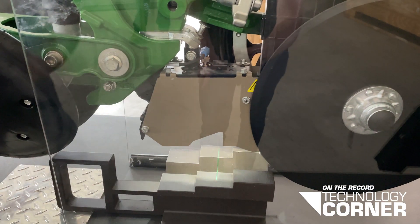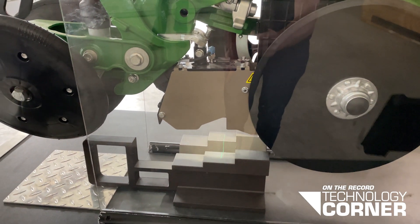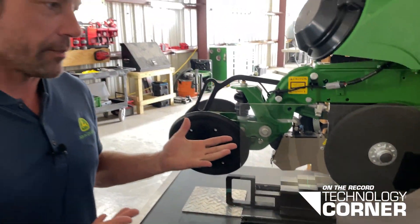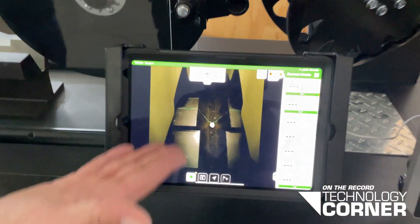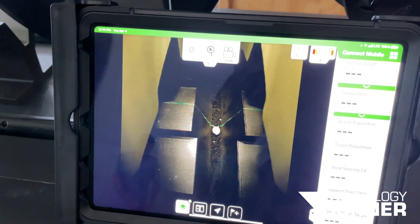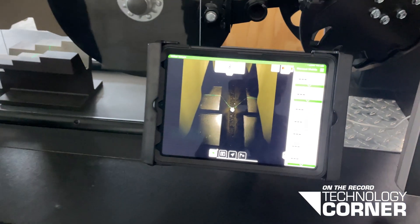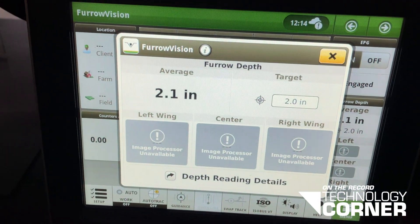The Furrow Vision product is made up of a camera, lights, and a laser — you can see that green part is the laser. Using those components, it identifies depth. In the cab, you can get a live video feed through the Connect Mobile platform on the Gen 4 display, where you can see depth.